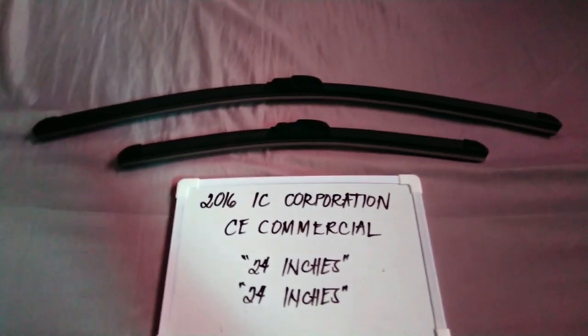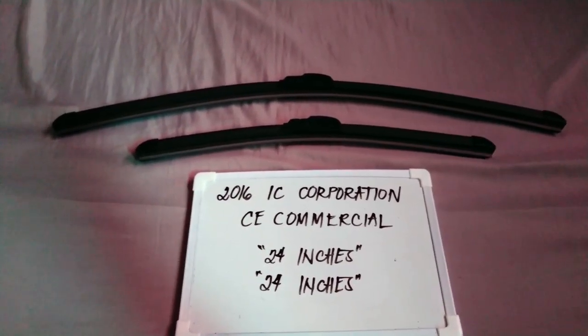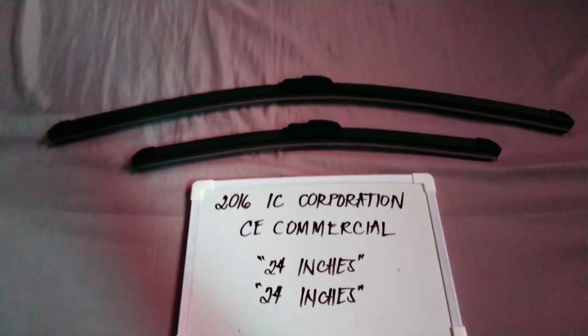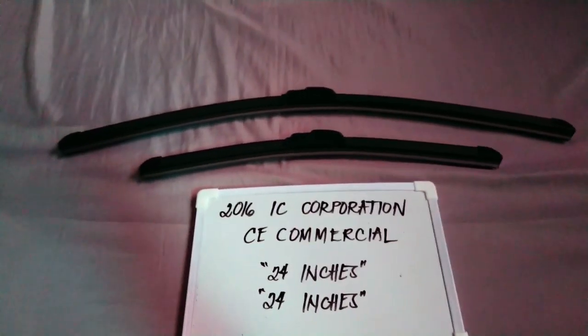The wiper blade replacement size for this 2016 IC Corporation CE commercial is the one that you see right here. You've got 24 inches for the driver's side and another 24 inches for the passenger side.